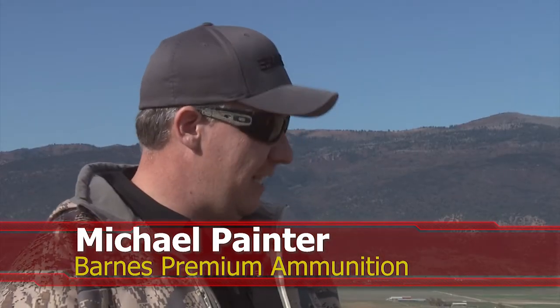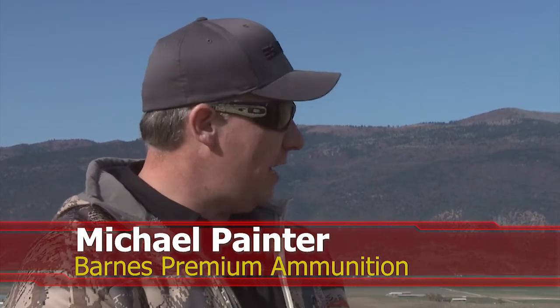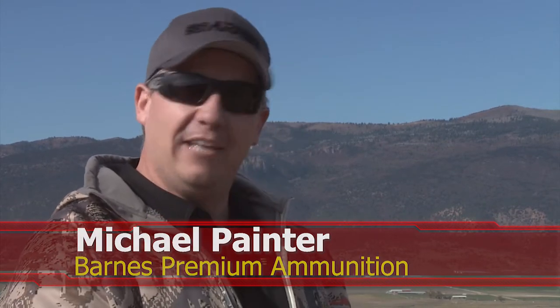As with everything, technology is changing. In the shooting and hunting industry, optics are getting better, range finders are getting better, rifles are getting better, and so obviously the ammunition is going to have to get better as well. At Barnes we were actually getting a lot of requests from our loyal fans.